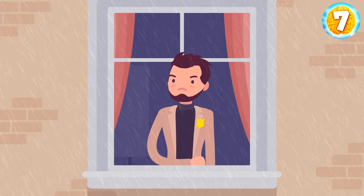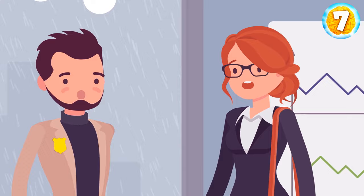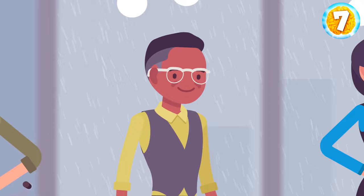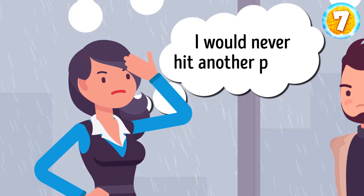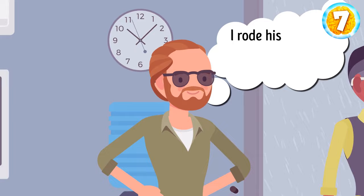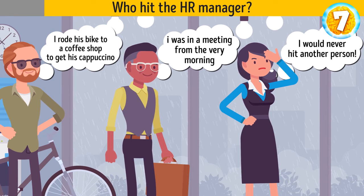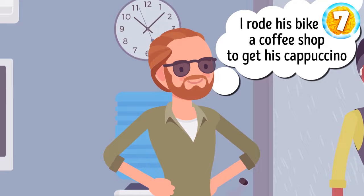The next morning, rainy and gloomy, you get your next case. You need to visit the office of a large international company where Rebecca works. You question the people who were in the office. Laura, an applicant, says she was a bit angry with the HR manager — he made her wait well past her appointment time. Gary from marketing claims he hasn't seen the HR manager since he arrived, as he was in a meeting from the very morning till lunchtime. Jacob from R&D tells you he rode his bike to a coffee shop to get his cappuccino and has just come back. You immediately realize who hit the HR manager. It was Jacob — both his bike and his clothes are dry and clean. How is that possible if it's raining outside?